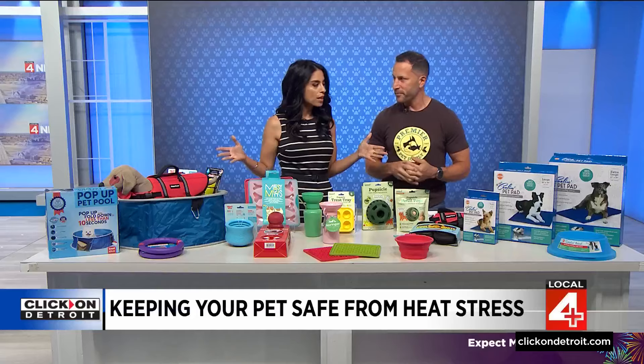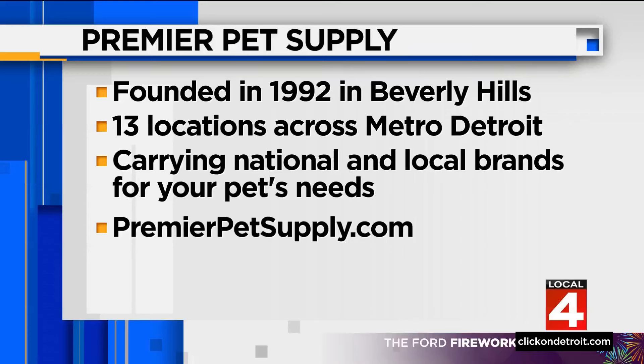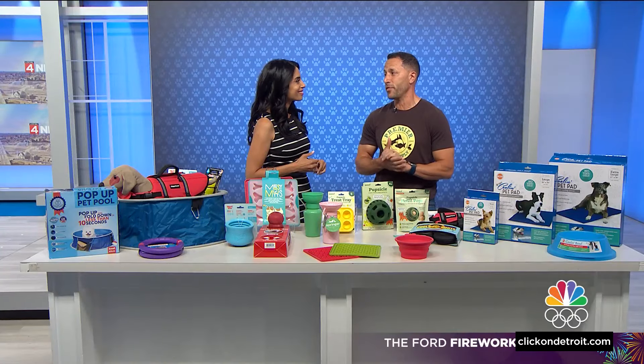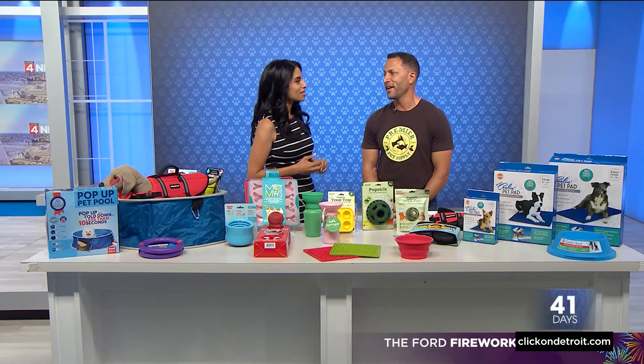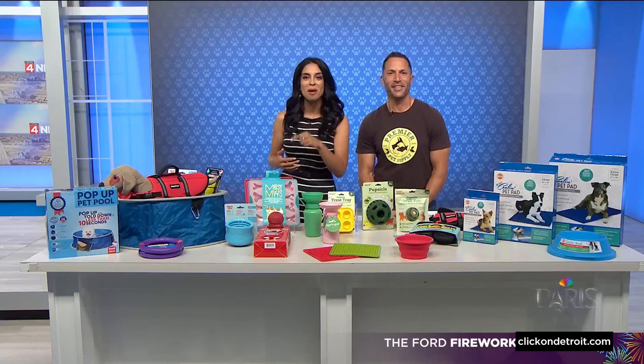These are great options, Mike. Thank you so much for coming into the studio. It is going to be hot, so keep these tips in mind. Premier Pet Supply has 13 locations across Metro Detroit — there's even one in downtown Detroit. They carry national and local brands, including almost 30 Michigan brands in their stores. They're small and family owned, and they love to support small and family-owned, especially Michigan-based companies.